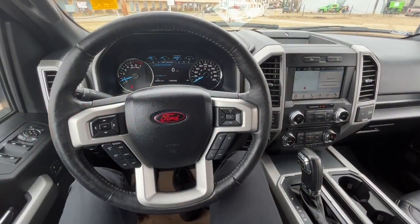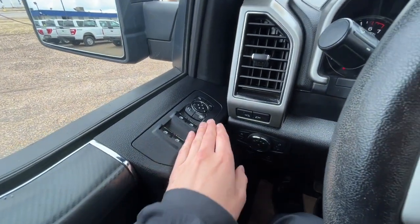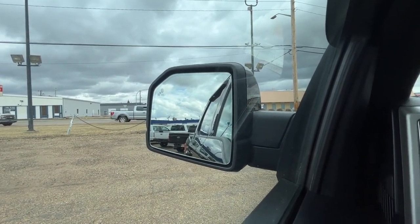All right, let's take a look inside. Sitting inside the F-150, I'll run through some of the features. On the left-hand side we have our power windows and our heated power adjustable mirrors. The mirrors are power folding and they also have the blind spot indicating system.